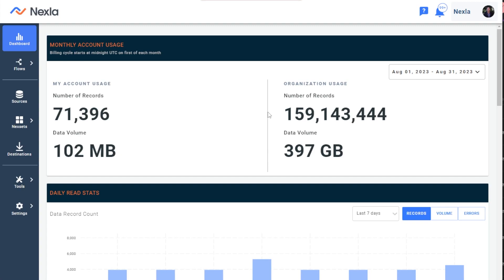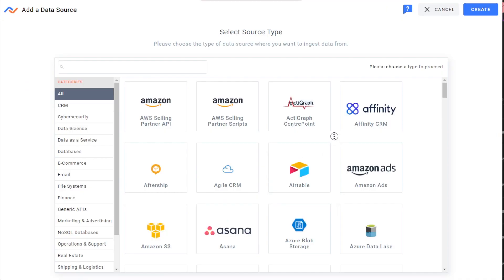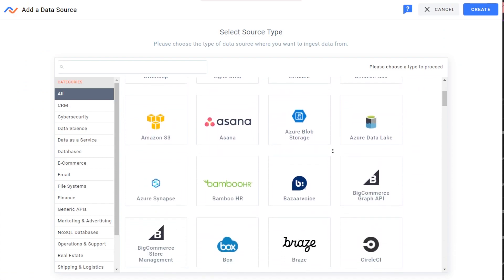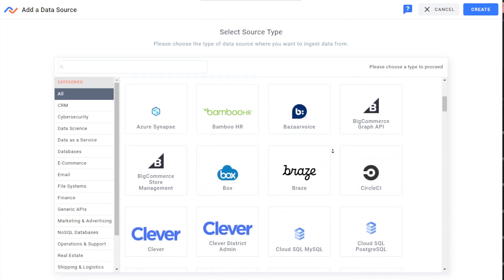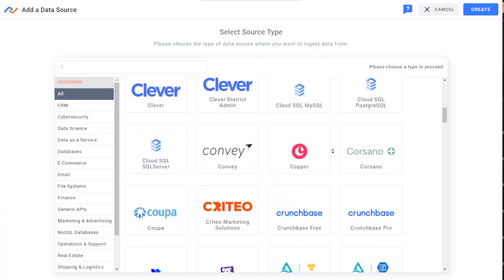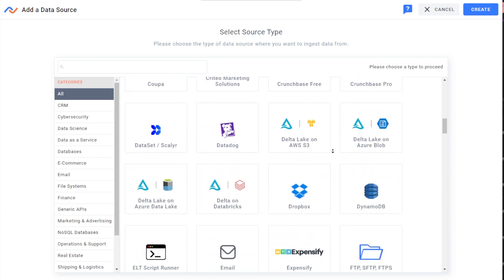One of Nexa's key advantages is the ability to connect to any data system with our universal connectors. It doesn't matter what format or what speed — that means data warehouses, other databases, APIs, streaming, webhooks, even email and SaaS apps are easy to connect to Google Cloud SQL. New connectors in Nexa are easily configured without the need of a hand-coded script, meaning we can add connectors in hours versus days to weeks.